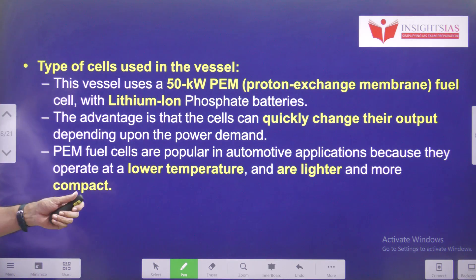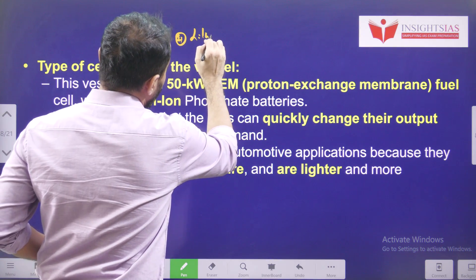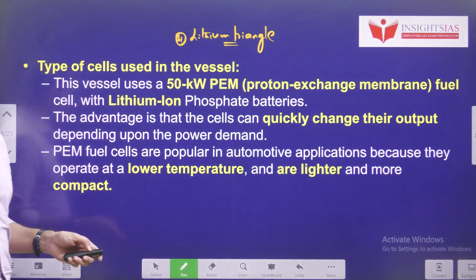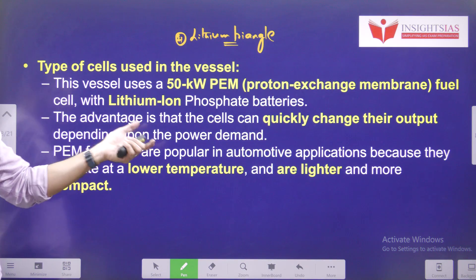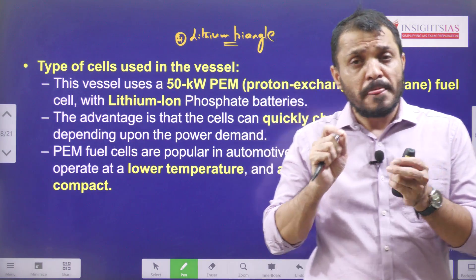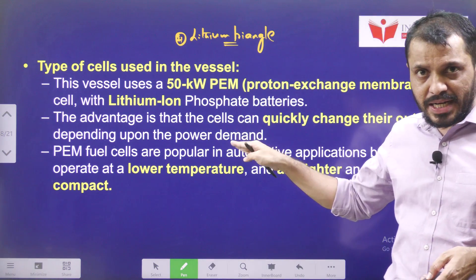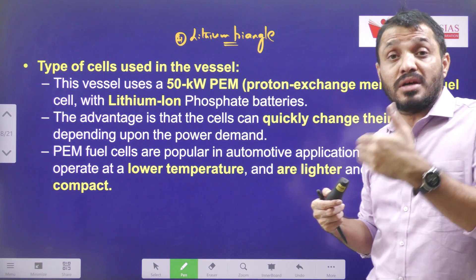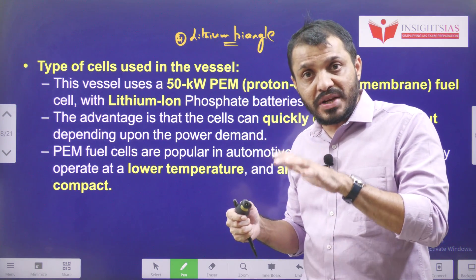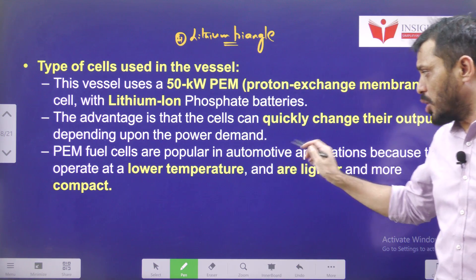The type of cells used in this vessel is a 50 kilowatt PEM — Proton Exchange Membrane — fuel cell, along with a lithium iron phosphate battery. The advantage is that these cells can quickly change their output based on the requirement. For example, if the ferry needs additional thrust, the battery will give more energy, compared to when the ferry is cruising at a constant speed. So the output changes based on need.